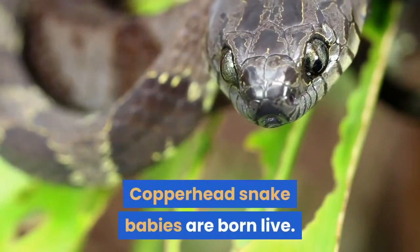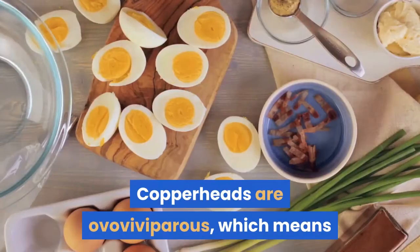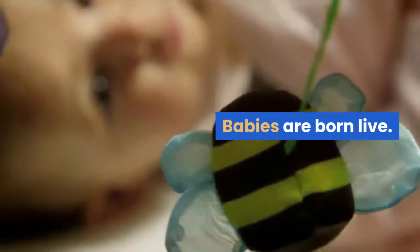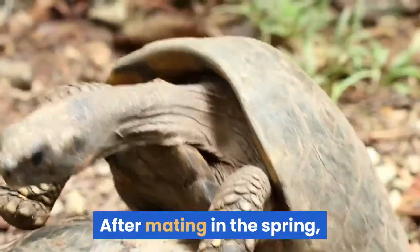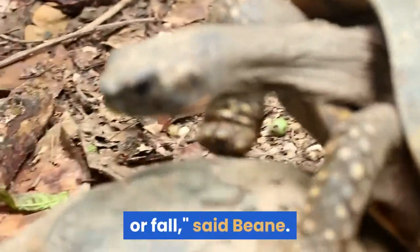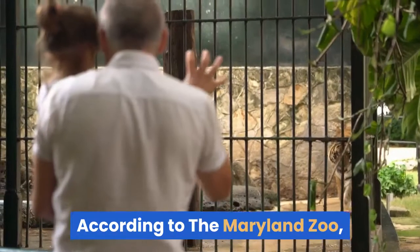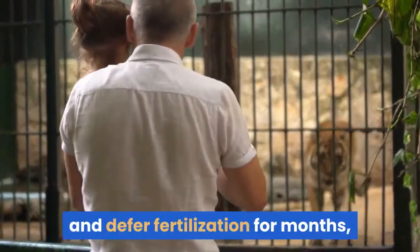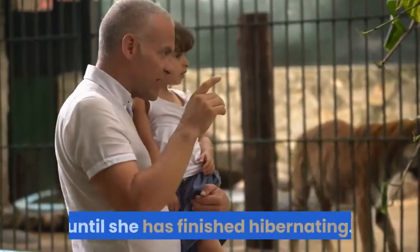Copperheads are ovoviviparous, which means that eggs incubate inside the mother's body and babies are born live. After mating in the spring, females will give birth to from 2 to 18 live young in late summer or fall, said Bean. According to the Maryland Zoo, after mating in the fall, the female will store sperm and defer fertilization for months, until she has finished hibernating.